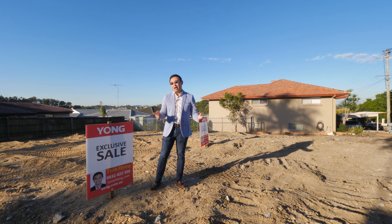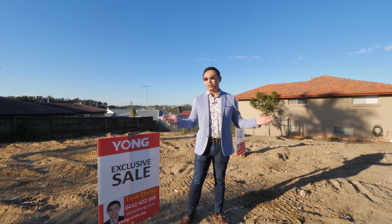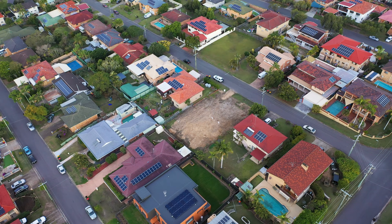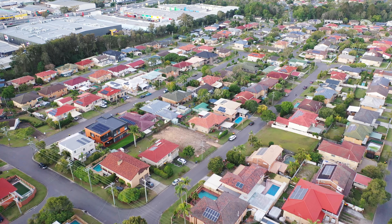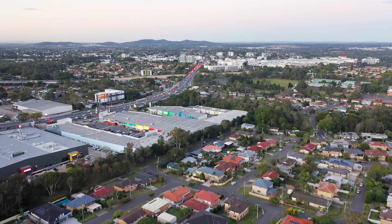With necessary reports already in place, such as soil test report, contour survey, and more, the hard work is already done for you. With all genuine services — power, water, and storage in place — buy now, design and build your dream home straight away.